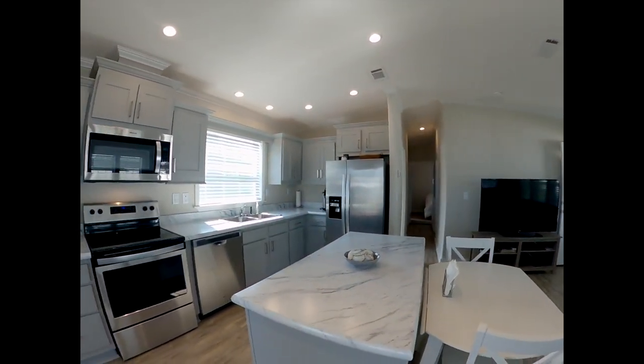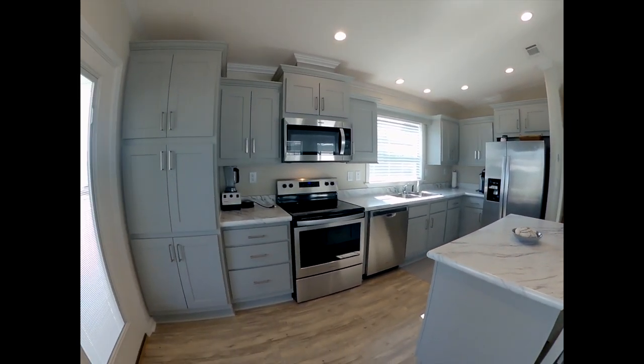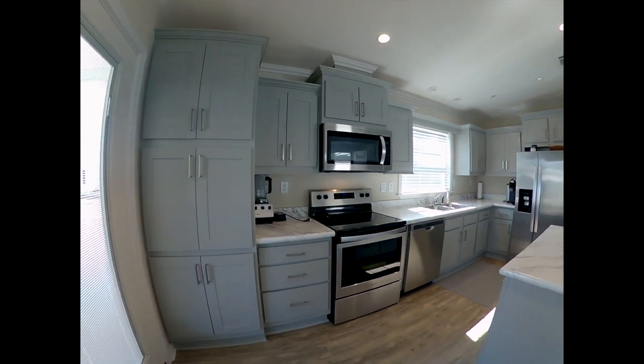That front porch is an 8x20. This is a two-bedroom, two-bath, 2020 Skyline Home.